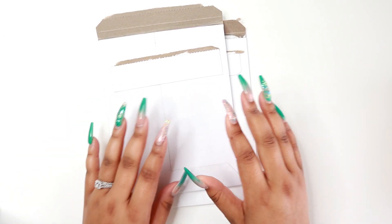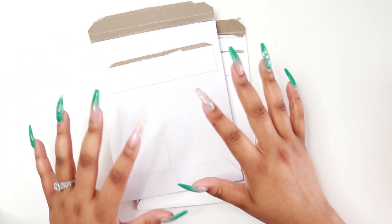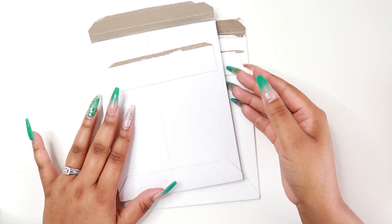Hey guys, welcome back to my channel! Today I have a sticker haul for you. I purchase planner supplies all the time, so I definitely want to do haul videos on this channel.